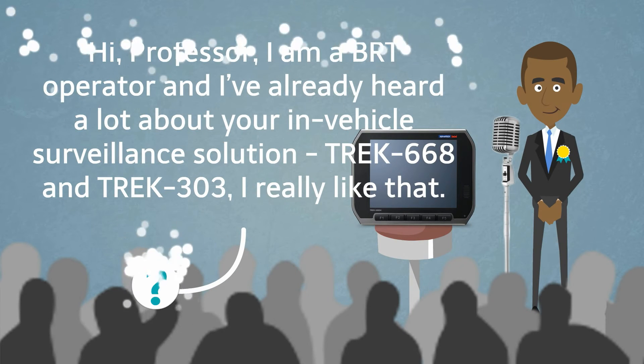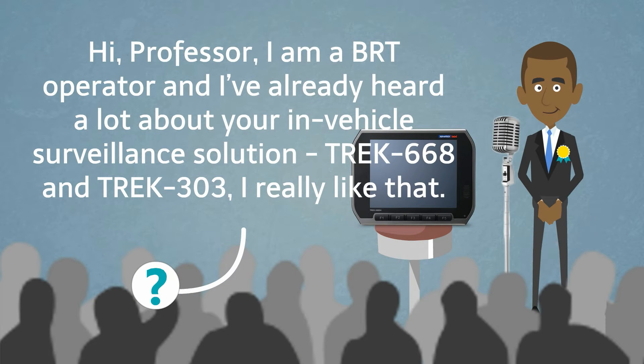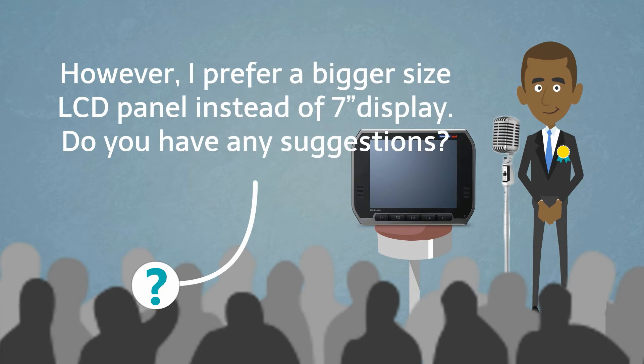Hi Professor, I am a BRT operator and I've already heard a lot about your in-vehicle surveillance solution, Trek 668 and Trek 303. I really like that. However, I prefer a bigger size LCD panel instead of a 7-inch display. Do you have any suggestions?